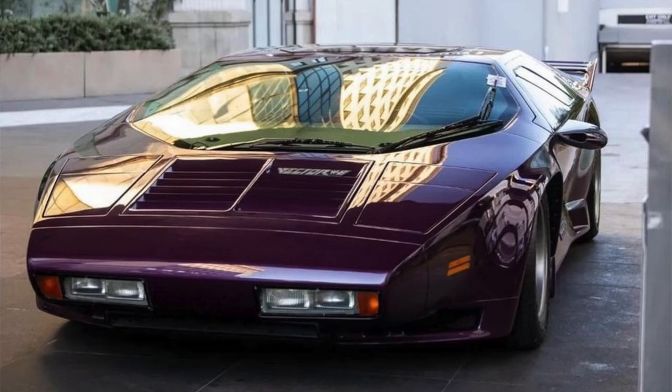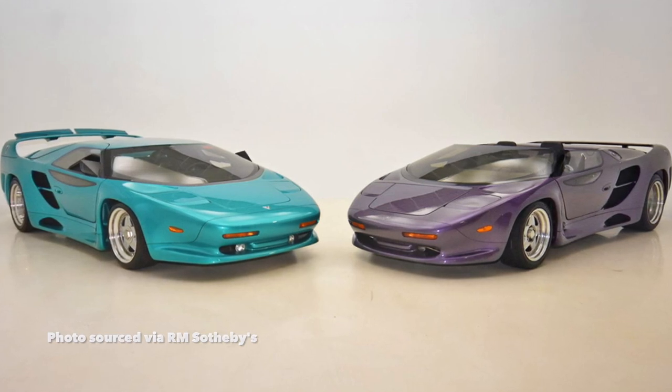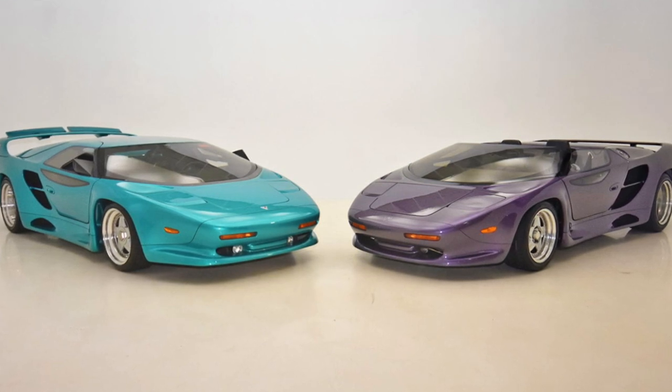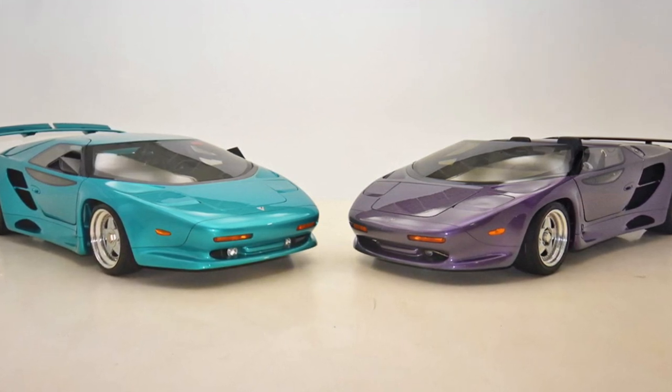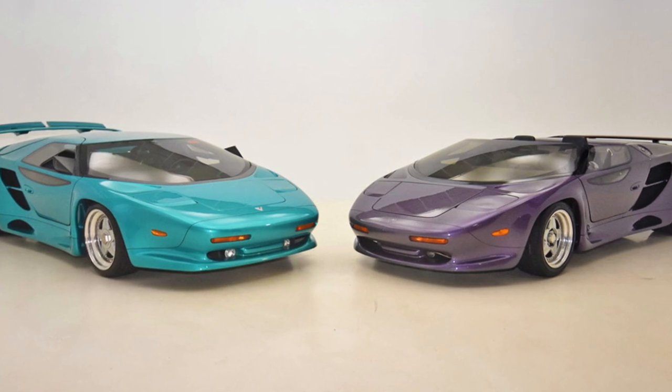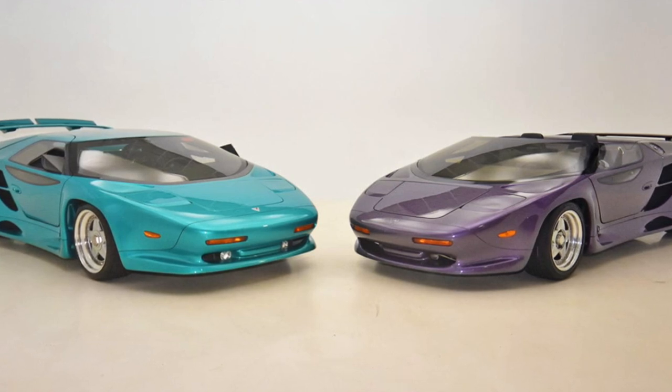The Vector W8 was not the only car Vector ever produced. During W8 production, Weigert displayed two Vector prototypes at the Geneva Auto Show in 1992: the WX3 and the WX3R, a roadster variation. A year later in 1993, an Indonesian company known as Megatech had acquired a controlling interest in the Vector company, and after Weigert returned from Geneva, the Vector board asked him to relinquish control and assume only the role of the company's designer.